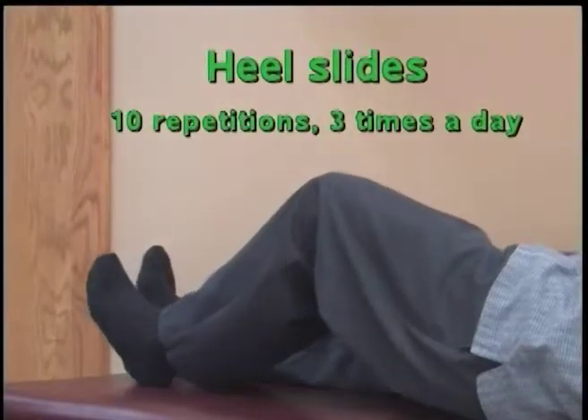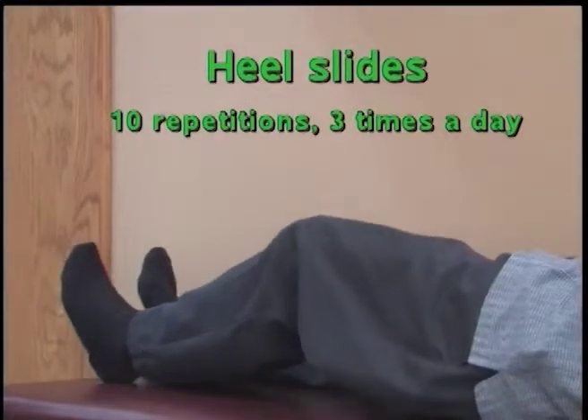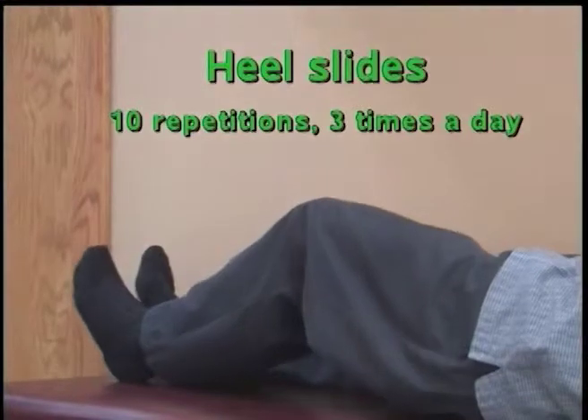Heel Slide: Pull your knee into a bending position by sliding your heel towards your buttocks. Keep the kneecap pointed towards the ceiling.